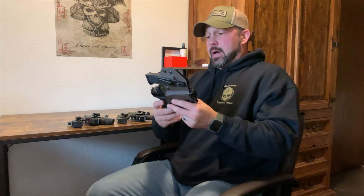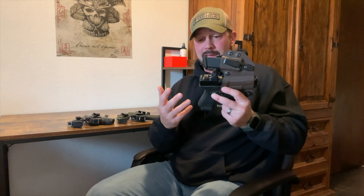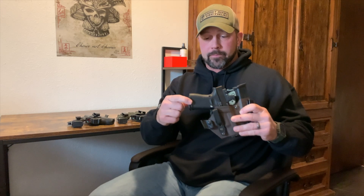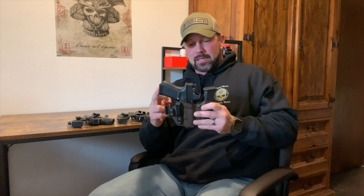First off, this is a Glock 19 — a compact Glock. I carried this for a while and it worked out well, but I ended up printing too much. The pistol grip actually stuck out and would show if I was wearing a regular t-shirt or something like that. So I didn't like that and stopped carrying it.